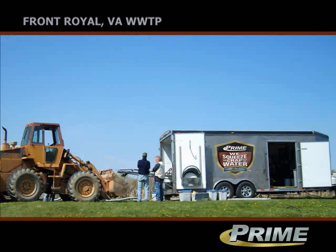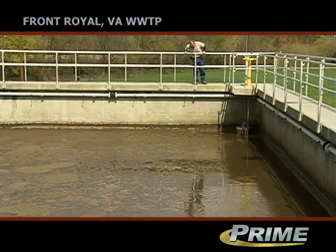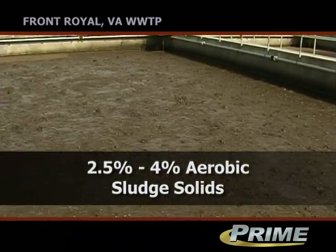The people from Prime Solutions sent a trailer down a couple weeks later with the press, and actually took our sludge and put it in the press. Roughly we feed in an average between two and a half to anywhere four percent aerobic sludge solids into it.